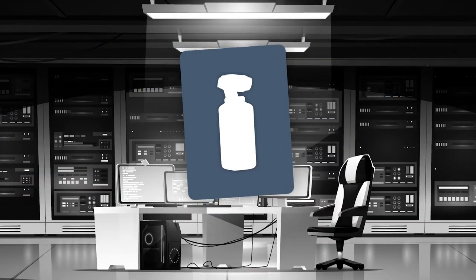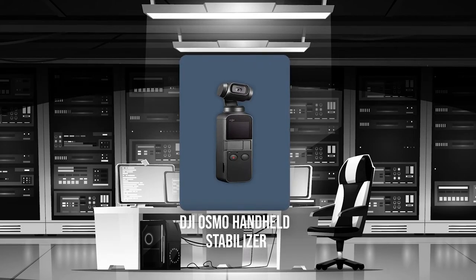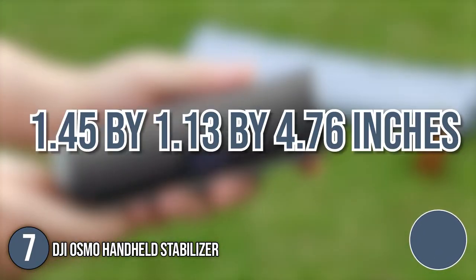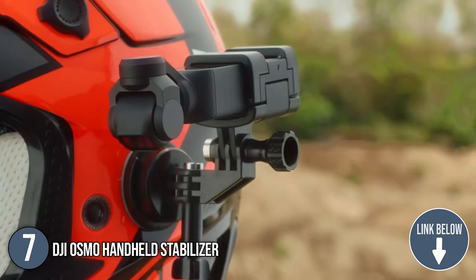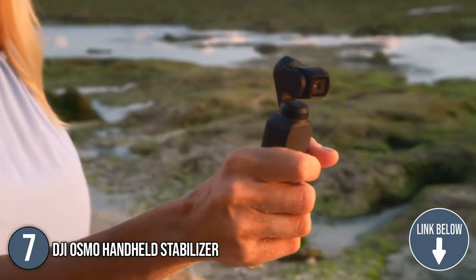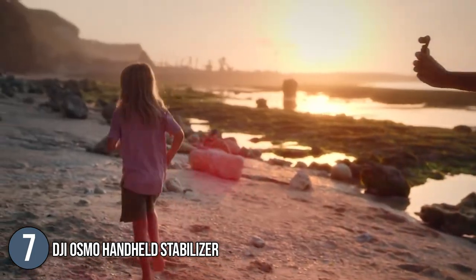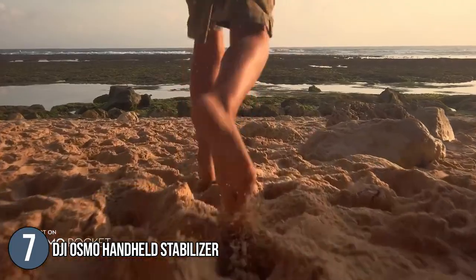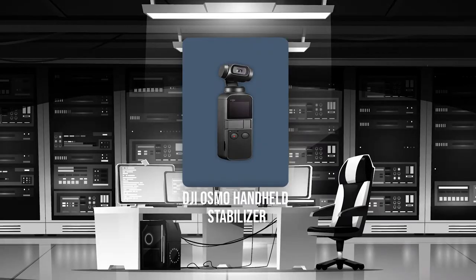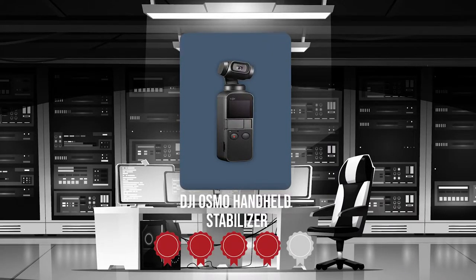The 7th portable smart gadget on our list is the DJI Osmo handheld stabilizer. With its compact size of 1.45 x 1.13 x 4.76 inches and effortless stability, the Osmo Pocket gives you a powerful tool to turn any moment into a cinematic memory. It features a single-handed design with a sandstone handle that is non-slip and sweat-proof, offering a comfortable grip. Trustedshoppingguide.com has awarded the DJI Osmo handheld stabilizer a 4 badge rating.